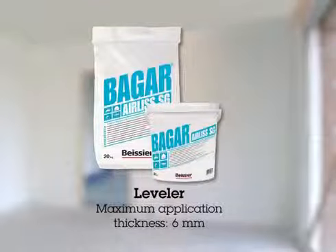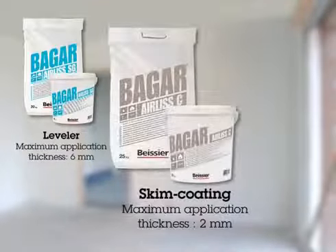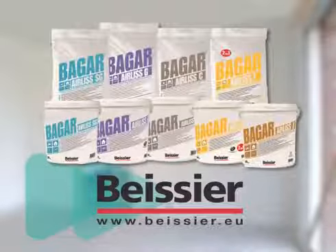The Bagger Airless range also includes the specially designed Bagger Airless SG Leveler, the Bagger Airless C special skim coating product, and Bagger Airless J — a multi-use product suitable for skim coating and as a joining compound. Visit our website for more information about the Bagger Airless range.